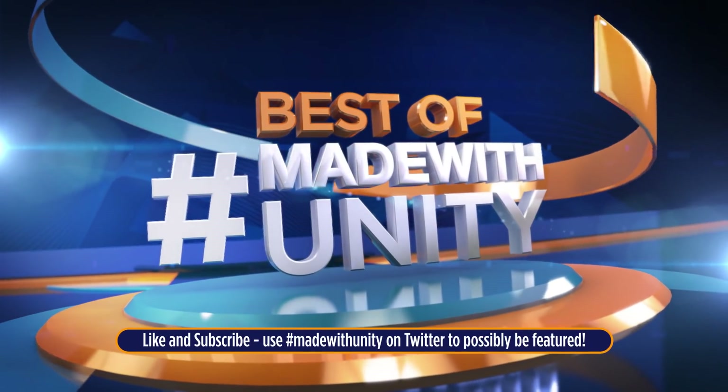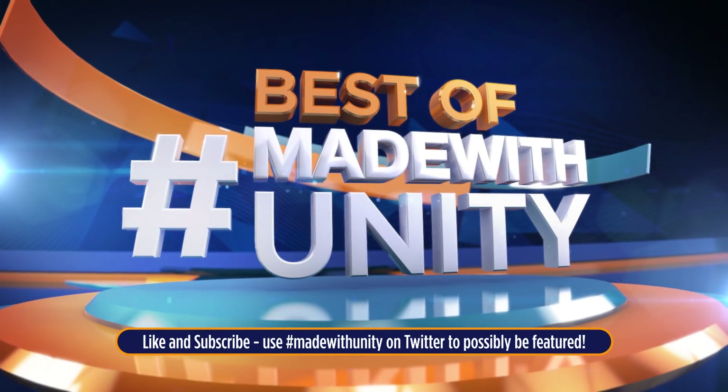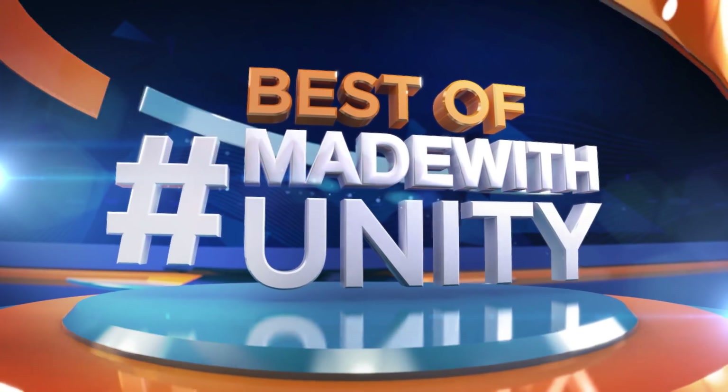Every week we scour the internet to find the most amazing, creative and jaw-dropping content developed in Unity. This is Game Dev HQ and enjoy the best of made with Unity.